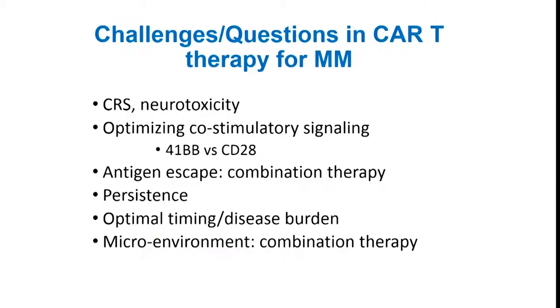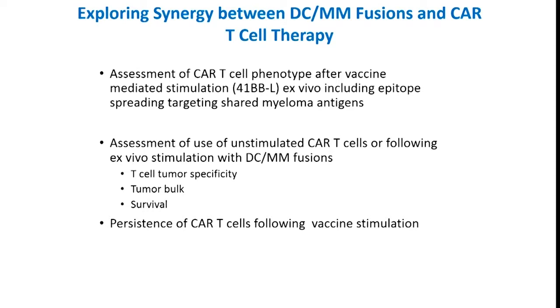Disease relapse sometimes occurs because the tumor has down-regulated BCMA expression — antigen escape — and sometimes due to lack of persistence of the CAR T cells. Key questions going forward include how persistence can be enhanced, how to obviate antigen escape, what is the optimal timing and disease burden for CAR T cell therapy, and how the immunosuppressive milieu of the microenvironment can be overcome with combination therapy. Our lab is working on combining CAR T cells with vaccines, with the goal that the vaccine will broaden the T cell repertoire to limit antigen-negative escape and enhance persistence of the CAR T cell product.